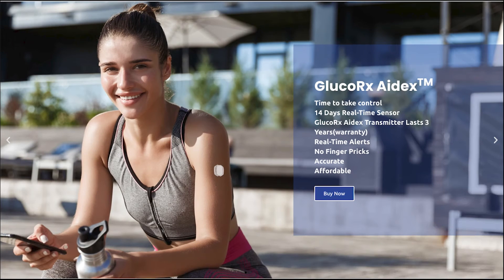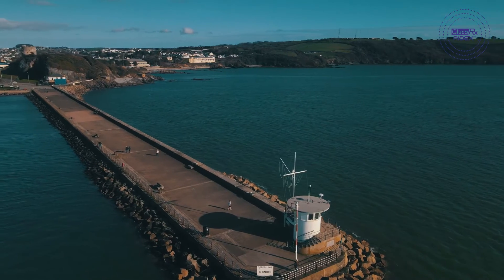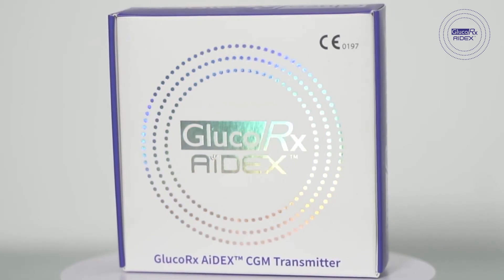I hope that you'll consider using the GlucoRx 8X with your patients. Book a meeting with your local sales representative today to learn about the huge feature and cost benefits that you can make with the GlucoRx 8X.